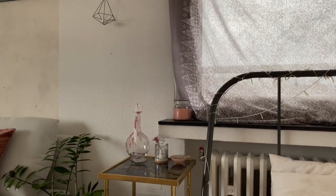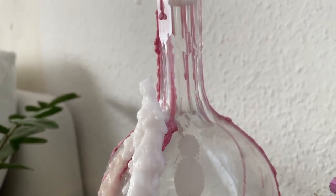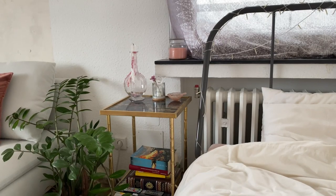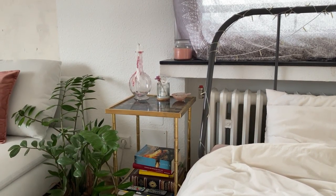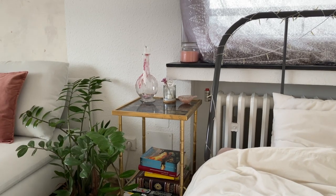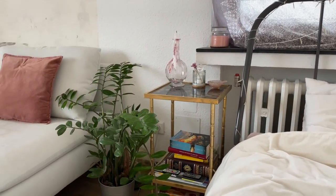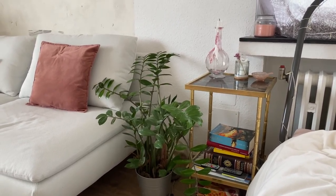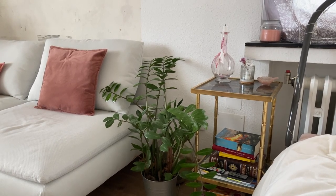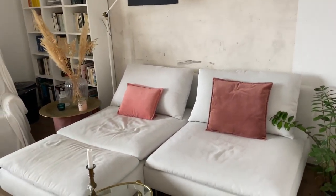Over here we have my nightstand, also vintage — I found it at an antique shop. There are the books I'm currently reading. I know they're not the most aesthetic ones but I'm still reading them, so that's why they're there. And my one plant that I have left — which isn't dying for some reason, even though I kind of never water it.